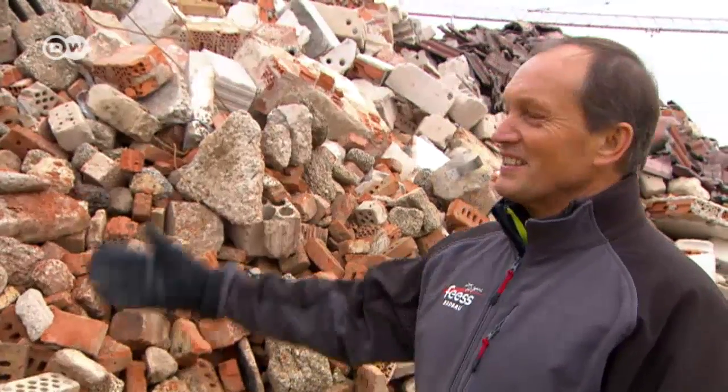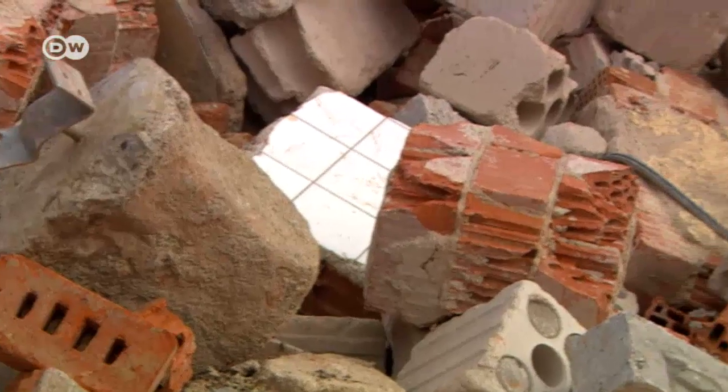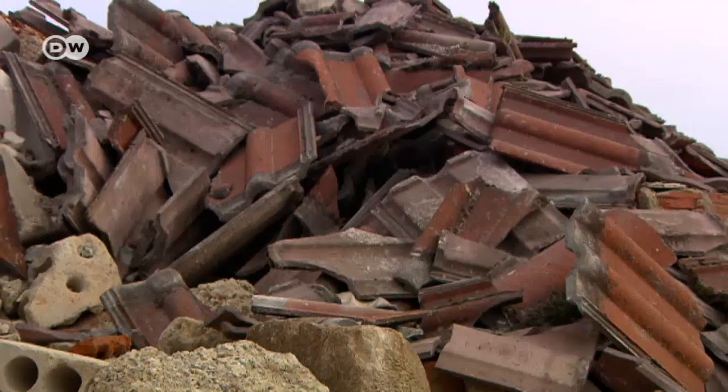This is just normal rubble from a building demolition. First, you have to sort the material so there's no foreign matter in it — that means no wood, no plastics, and most importantly, no hazardous materials.